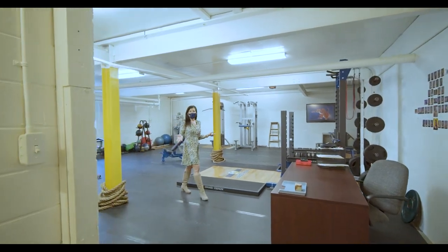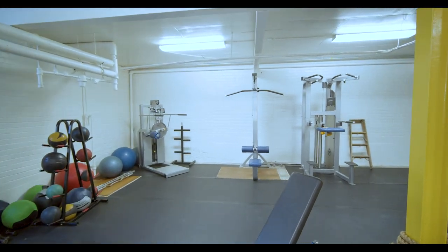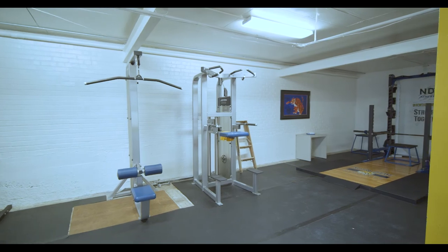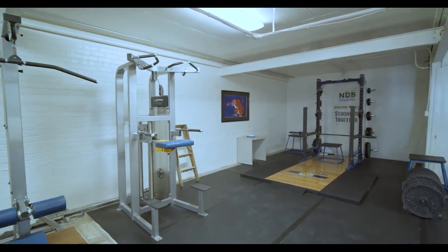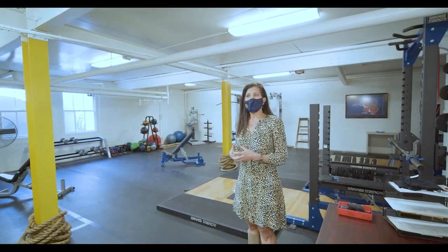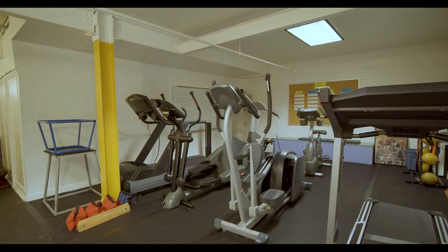This is our weight room. Each athlete is required to complete 20 hours of workouts during their season. We have a full-time strength and conditioning coach who develops a workout for each athlete by sport, and there's always an adult here to monitor the students to make sure they are doing their exercises properly and not getting injured.